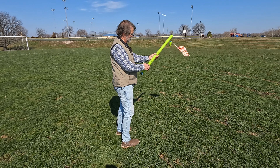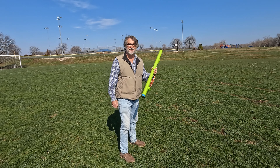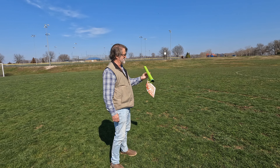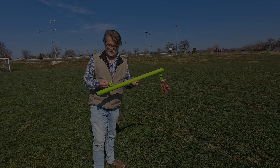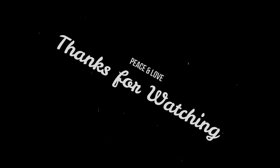Well, there we go — three launches. Last one was pretty successful. All three weren't bad. That had to be the highest we've had because it was almost straight up; the rest were just going kind of sideways. Should be some good footage. I can't wait to see the camera rocket footage!